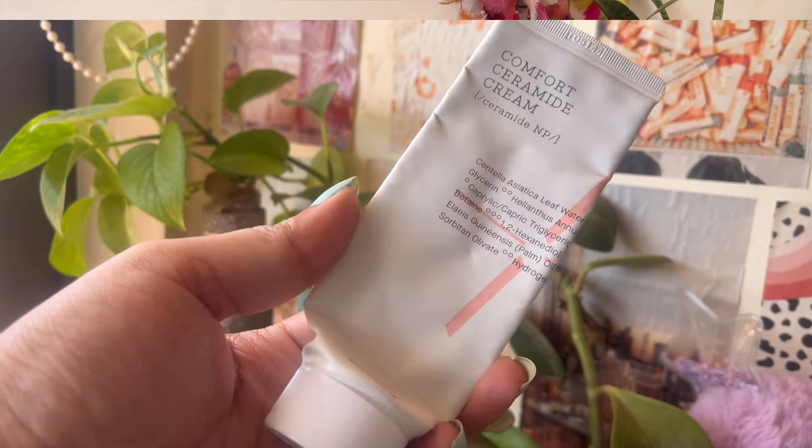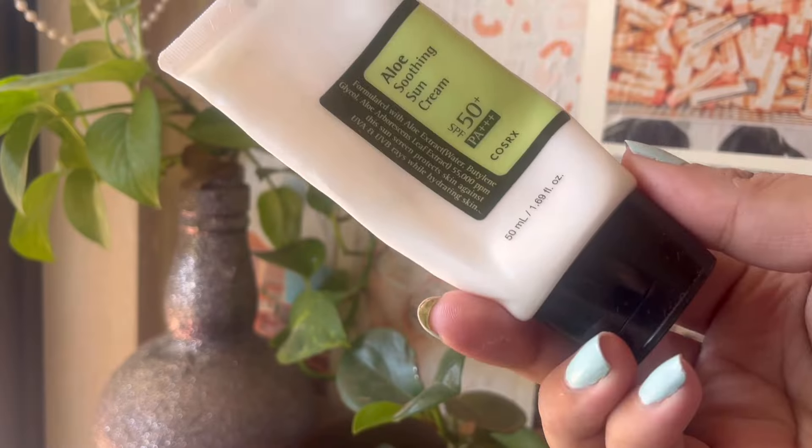Then I finished up the Causarex Comfort Ceramide Cream. This is very expensive but worth every penny — it's such a nice, soothing ceramide moisturizer. You guys should definitely try it; the packaging is so minimal and nice. Then I also have the Causarex Aloe Soothing Sun Cream — I really enjoyed using it and finished it up. I might restock it during the winters.